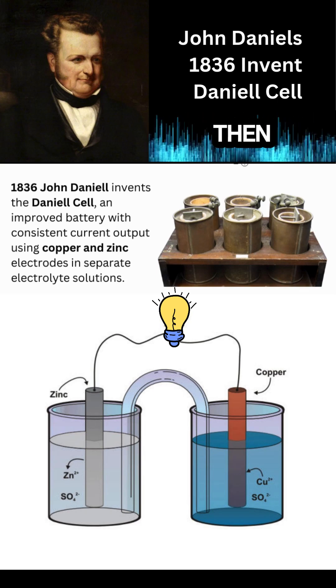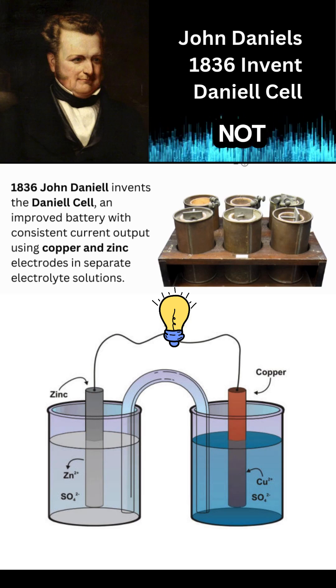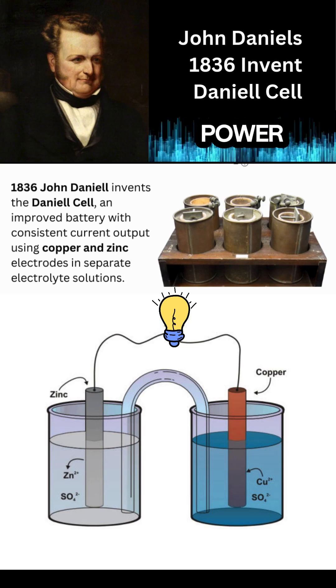Must have blown people's minds back then. It was a huge deal. Not just stable — higher voltage too. More power for the things people were inventing then.